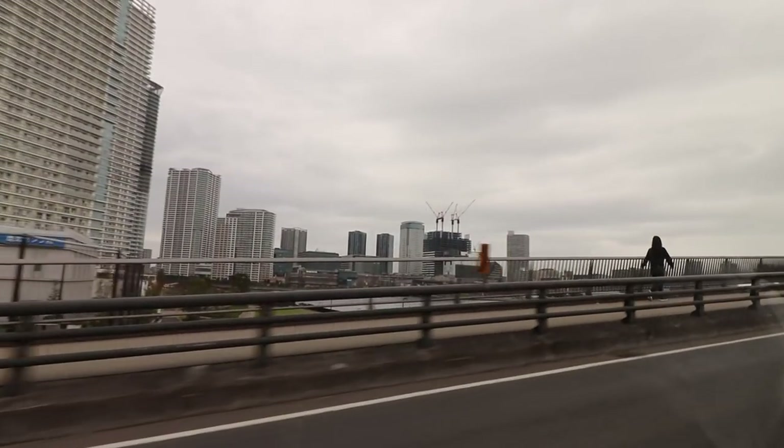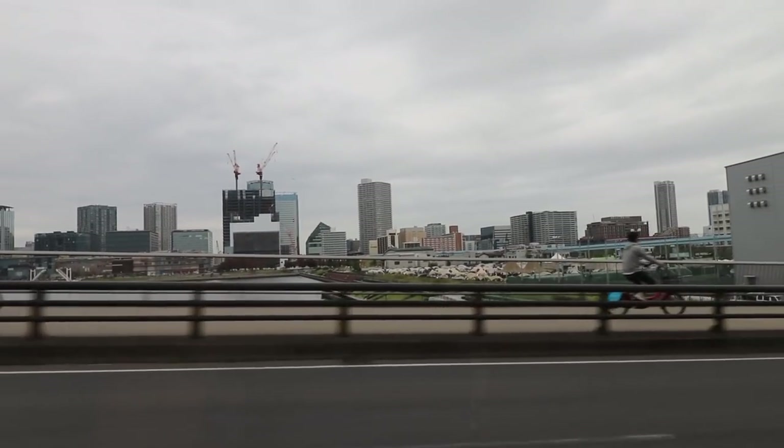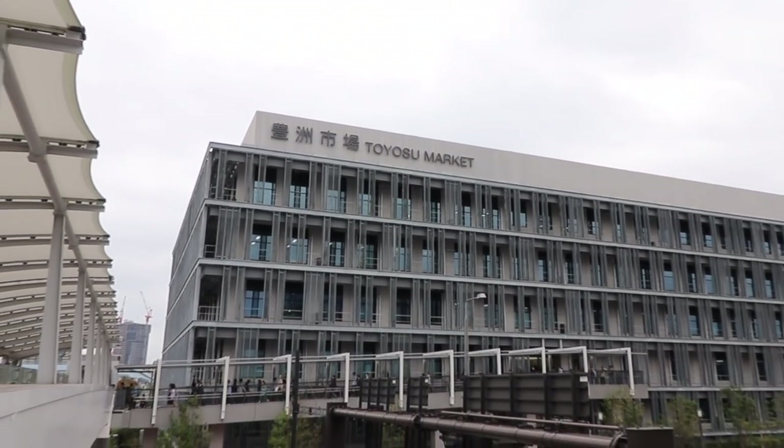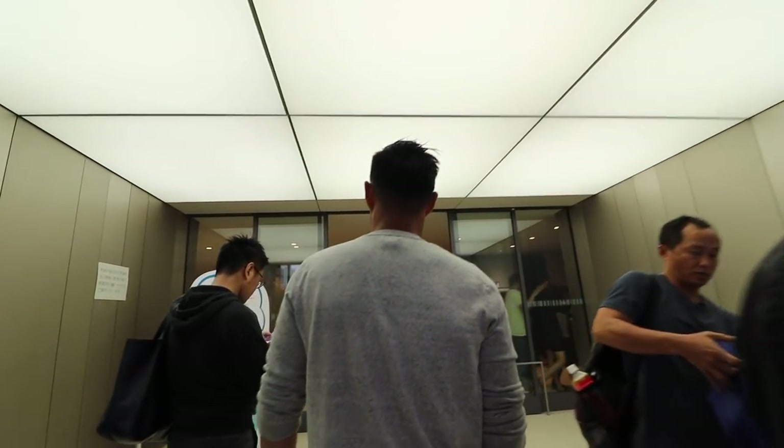Toyosu fish market is about three kilometers away from Tsukiji — a 30-minute walk or a 10-minute ride by taxi. It's huge and contains three main buildings: a wholesale fish market for merchants, a fish market for intermediary buyers, and a building for vegetables and fruits.